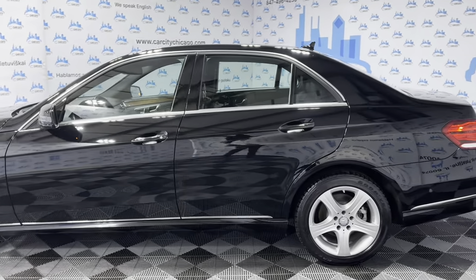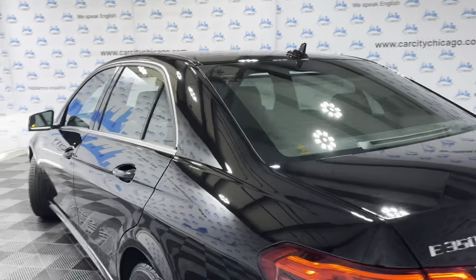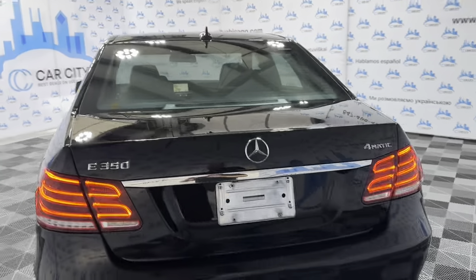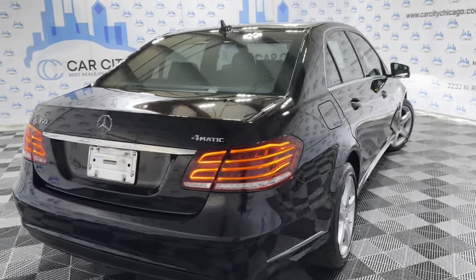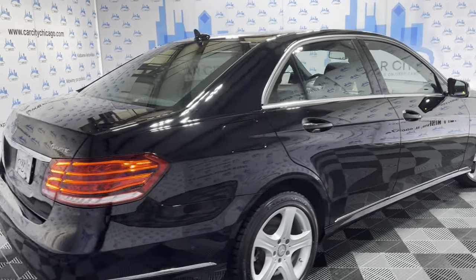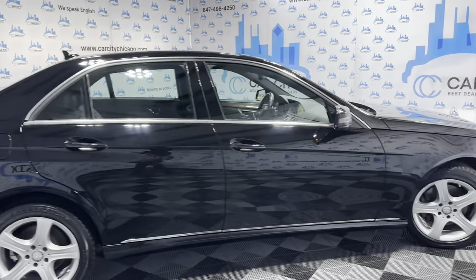One owner since new, got a clean Carfax report, no accidents. Black on black — body looks super nice and clean. It is all-wheel drive, parking sensors on front and rear bumpers, tinted windows, alloy wheels, beautiful Goodyear tires in great shape, all matching all around.